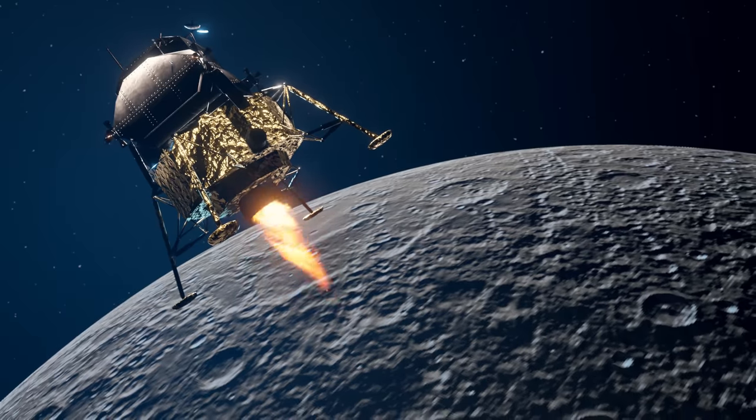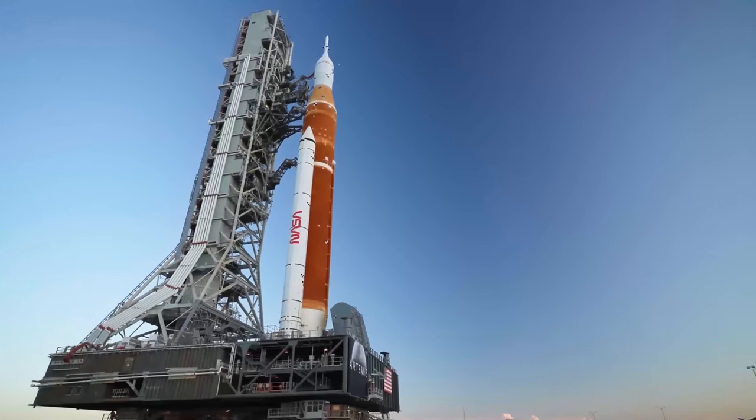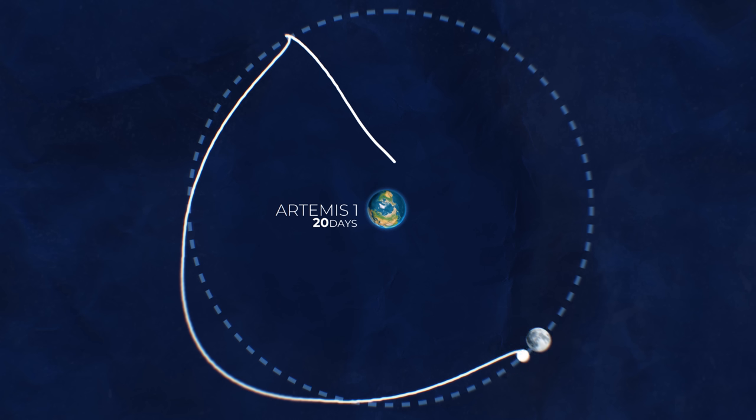This requires a lot more energy, which makes the Saturn V rocket even more impressive. But the SLS is actually more powerful than the Saturn V. So why did Artemis 1 need to take such a weird route to the Moon?